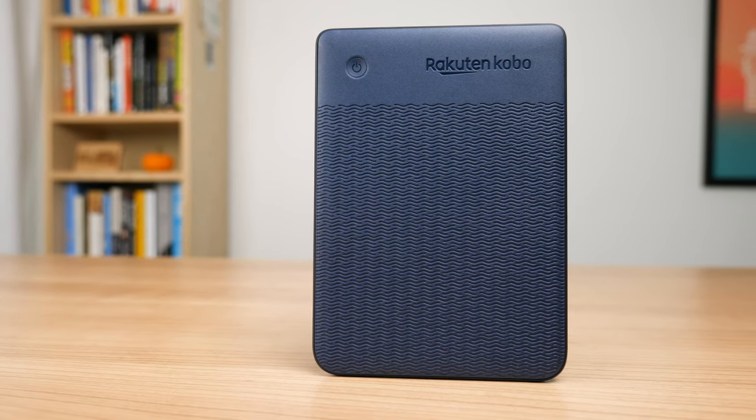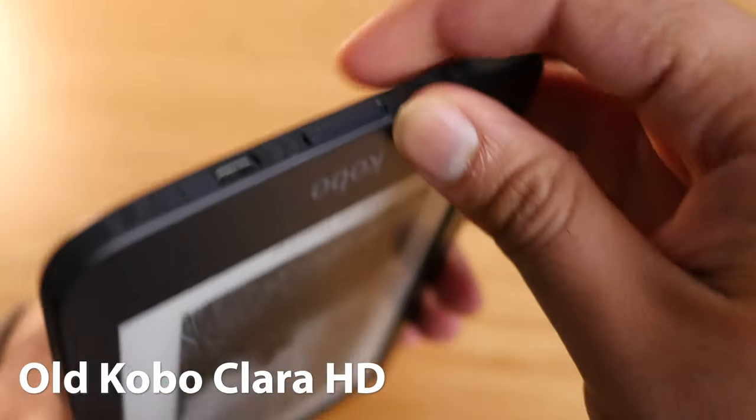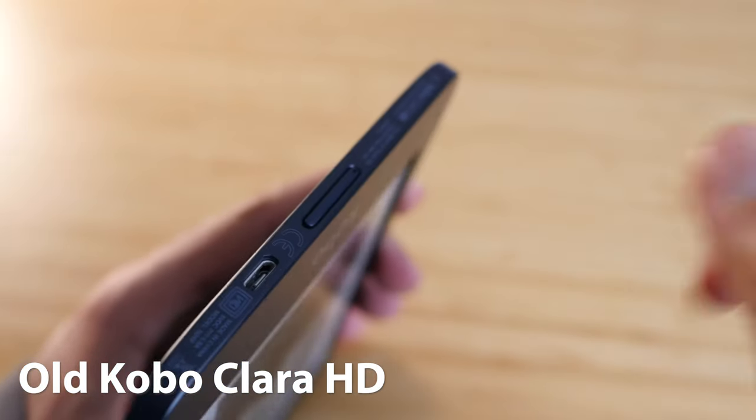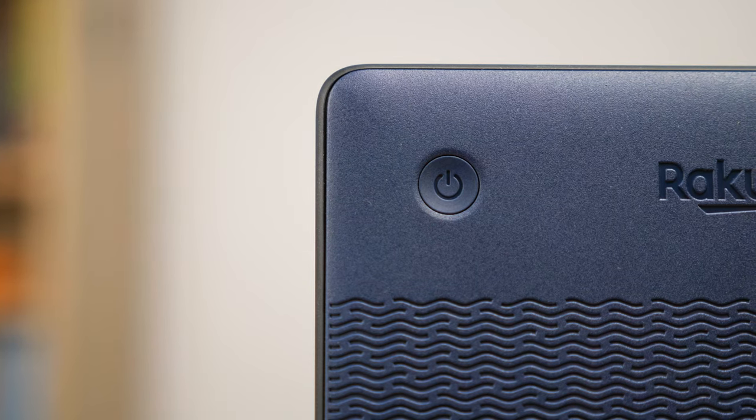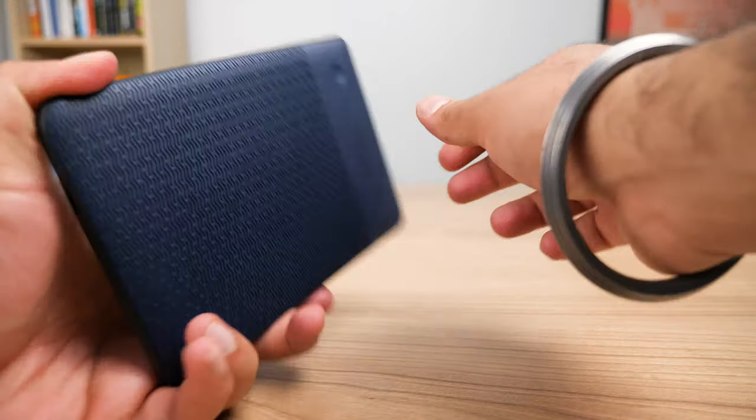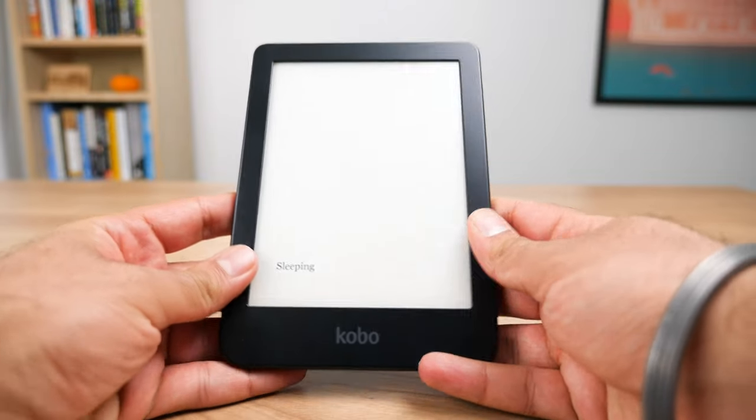In terms of design, the biggest change they made on the Kobo Clara 2e is the power button on the back. The previous model had the power button on the bottom, and it was really frustrating to press. I always recommend power buttons being on the back of the device in a circular design, and that's exactly what they did. I really love this new location for the power button — it's circular and very easy to press, especially when holding it with one hand.